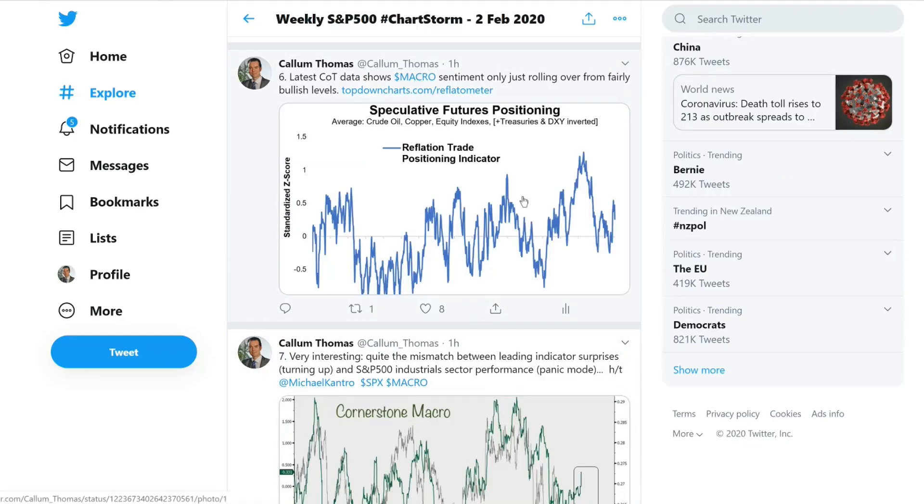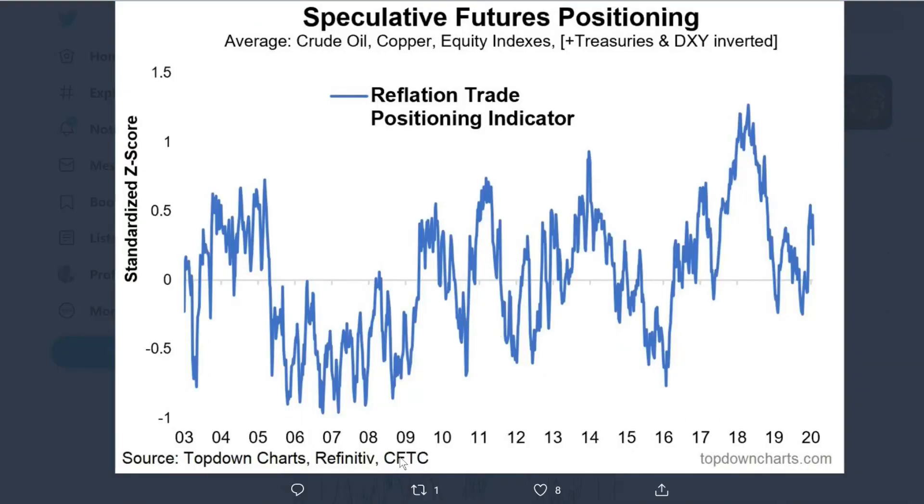Chart six: macro sentiment, which I'm proxying based on futures positioning — the COT commitment of traders report from the CFTC — covering crude oil, copper, equity indexes aggregated, and the inverse of treasuries and DXY positioning. This is designed to give a view of macro sentiment. It had rebounded right back up and now it's in the process of rolling over, as you'd expect given the price action we've seen in treasuries and commodities. When these things roll over they take a bit of time to get all the way back down.